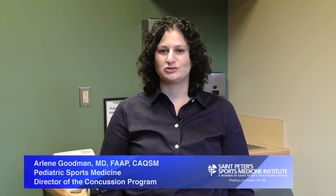Hi, I'm Dr. Arlene Goodman. I'm a pediatric sports medicine specialist and the director of the concussion program at St. Peter's Sports Medicine Institute. During my concussion evaluation, I do a vestibular ocular motor assessment, assessment of the cervical spine, and balance testing.